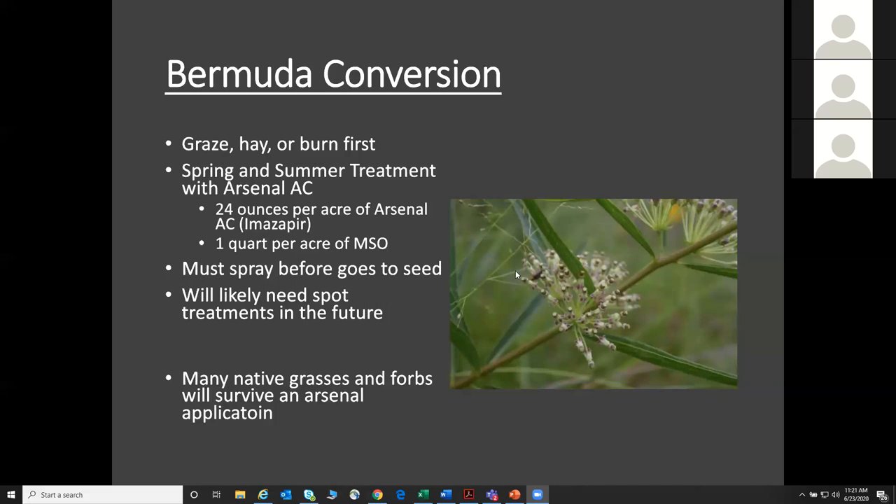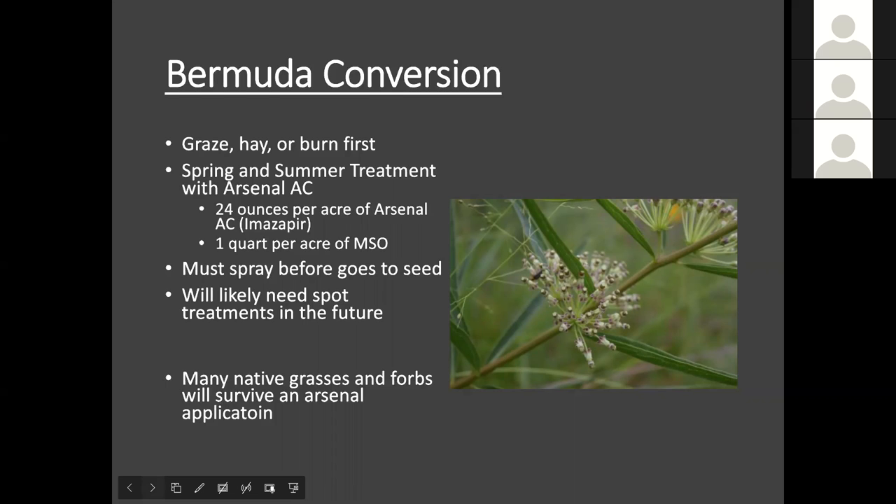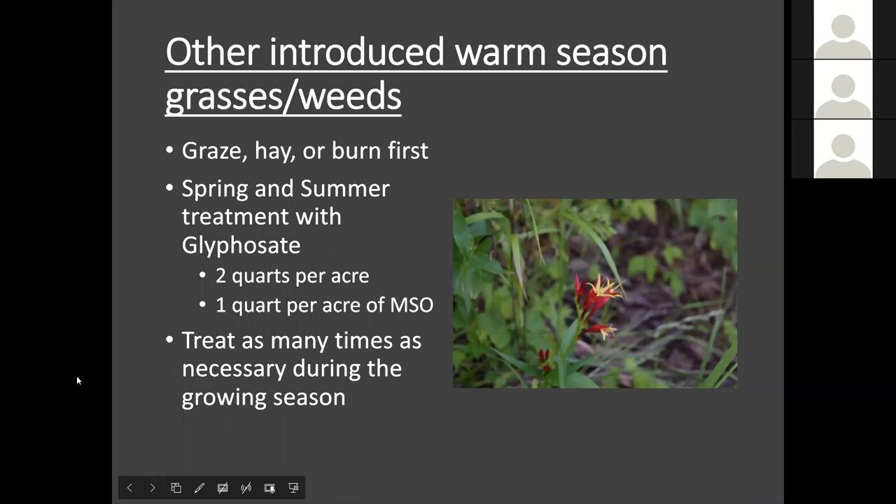The next type of warm season systems includes typical Bahia grass pastures, Dallas grass, and all these other introduced warm seasons we may come into contact with in other pasture settings or old field settings that have annual and perennial non-native weeds growing in them. Again, graze, hay, or burn to get that clean slate. We can treat these with glyphosate — two quarts per acre is usually enough to deal with other introduced warm season grasses, again with one quart of methylated seed oil per acre as the surfactant to help it stick to the leaf foliage. Treat as many times as necessary during the growing season — at least two treatments.